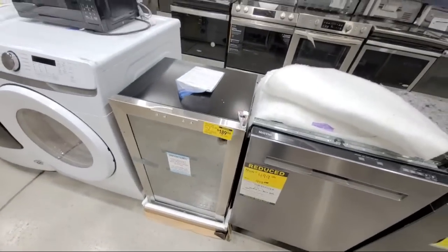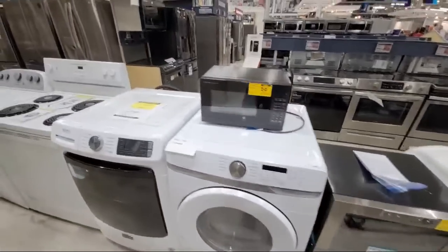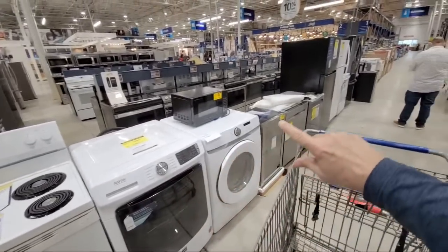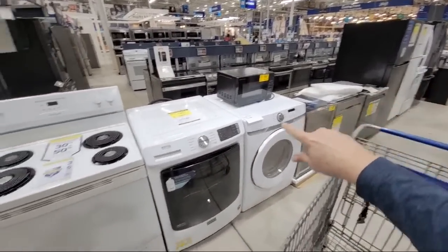This was probably the most fruitful week I've ever seen here with the huge amount of appliances they had lined up.